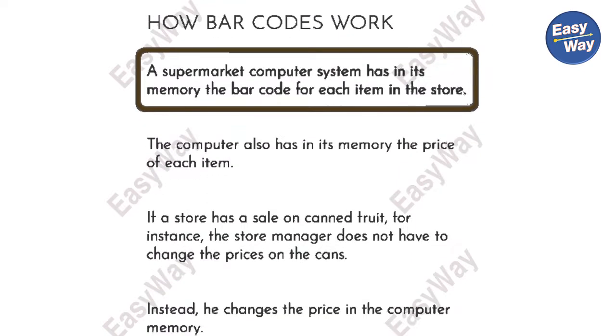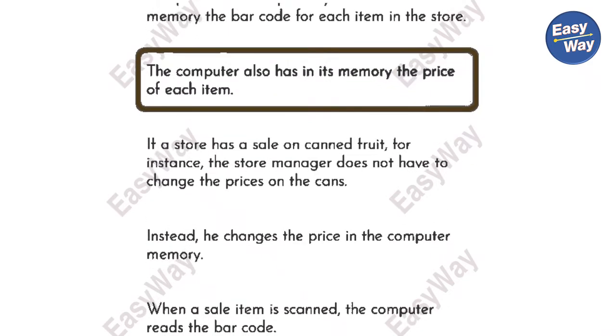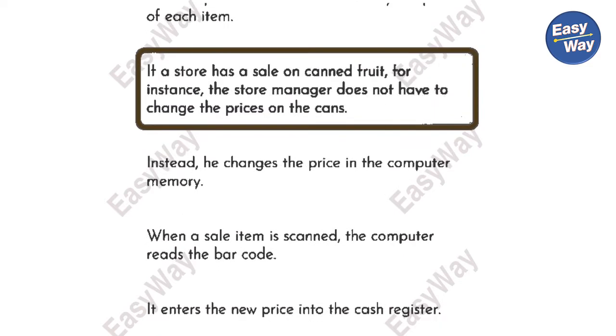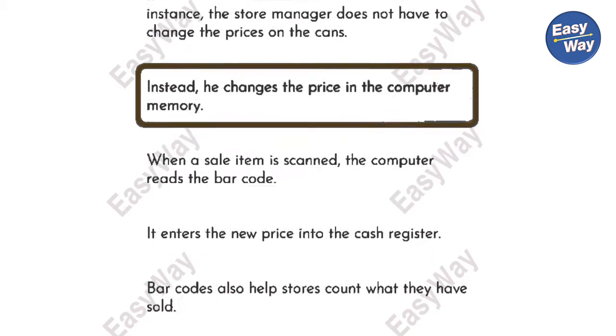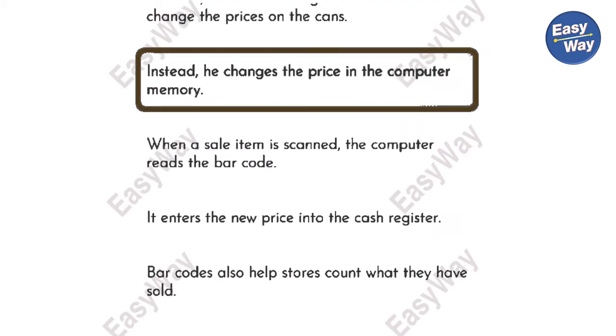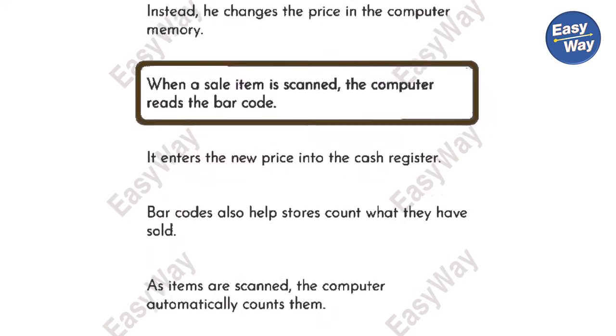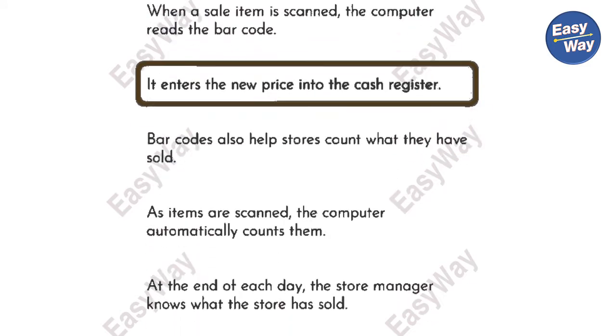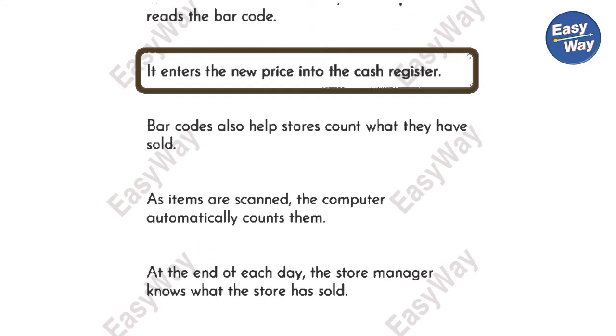A supermarket computer system has in its memory the barcode for each item in the store. The computer also has in its memory the price of each item. If a store has a sale on canned fruit, for instance, the store manager does not have to change the prices on the cans. Instead, he changes the price in the computer memory. When a sale item is scanned, the computer reads the barcode and enters the new price into the cash register.